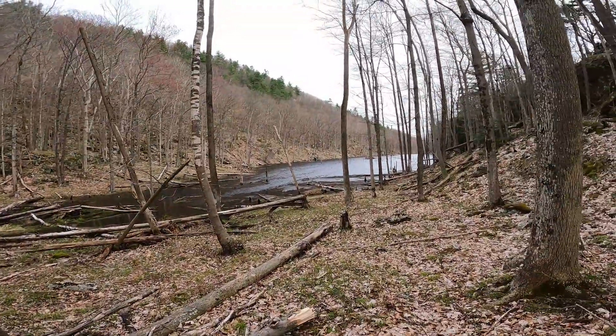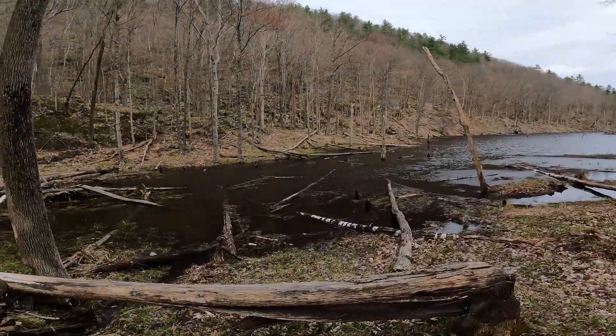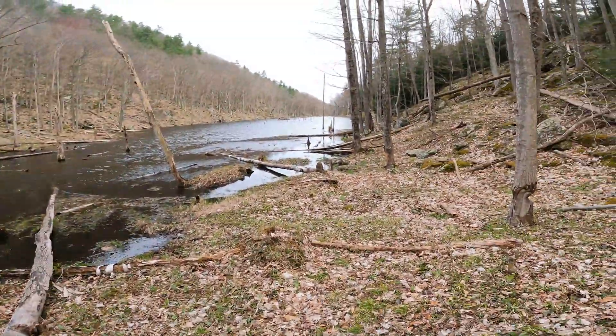There are some mallards on it, and also a big goose. Two big beaver dams too - I did not realize this was gonna be this expansive. Wow.